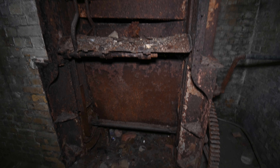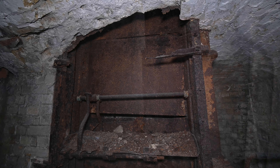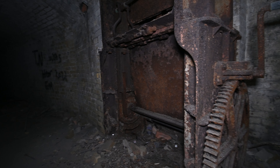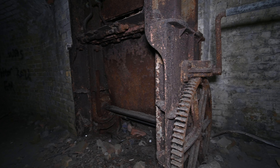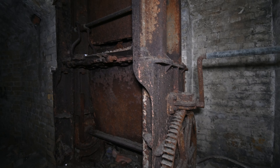We had found a metal shell lift, rusted but intact. This would have passed shells up to the original Victorian gun pits, although those are now either buried or destroyed. Nobody really knows.